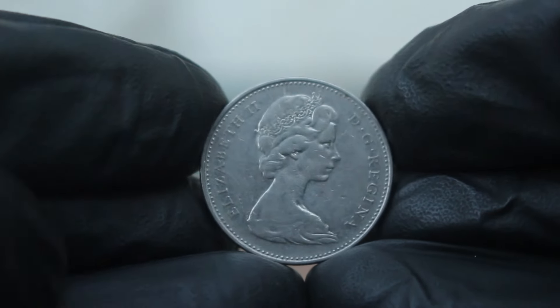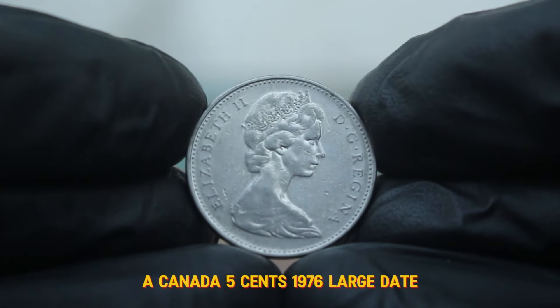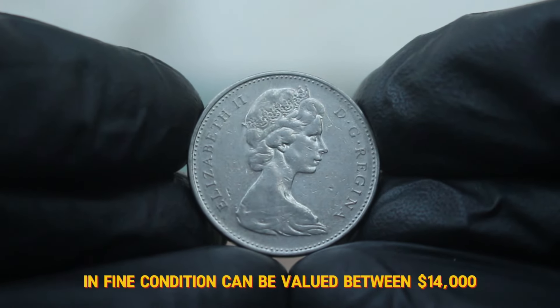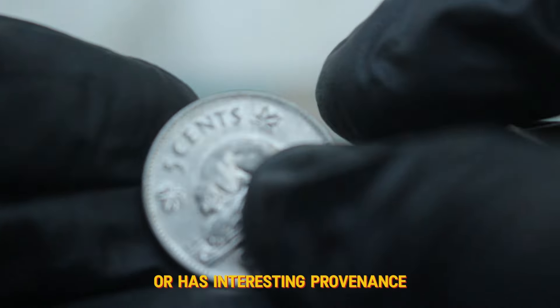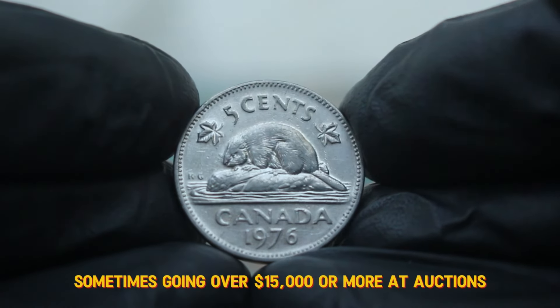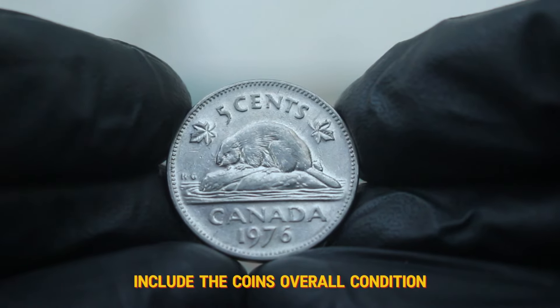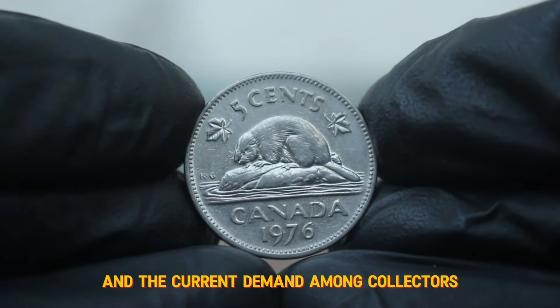According to recent auction results, a Canada 5¢ 1976 large date in fine condition can be valued at around $14,000. However, if the coin has been exceptionally preserved or has interesting provenance, it can even reach higher values — sometimes going over $15,000 or more at auctions. The key factors that affect its value include the coin's overall condition, any unique features, and the current demand among collectors.